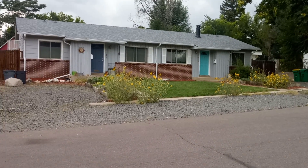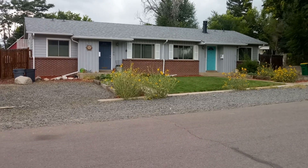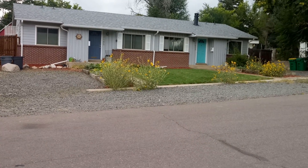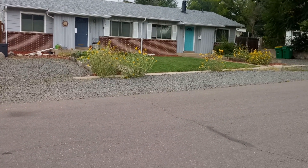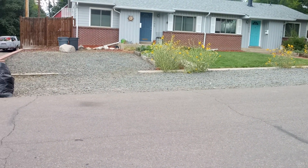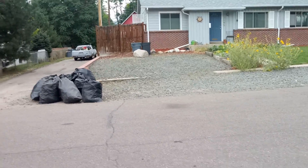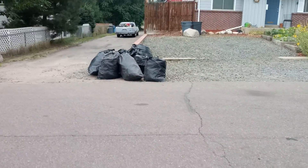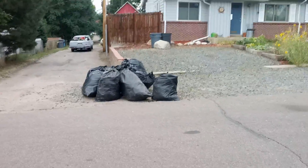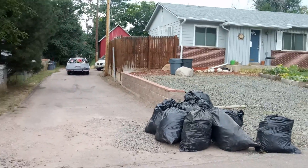This is the yard we just did September 5th, 2019. We mowed the lawn, took the weeds out of the gray rock there. That's 13 bags of debris that we pulled out of this area and the back.